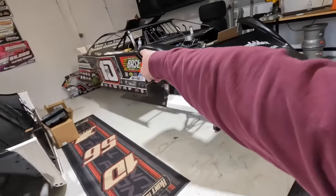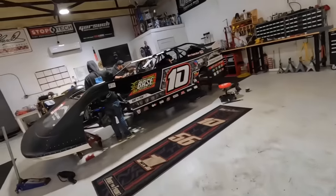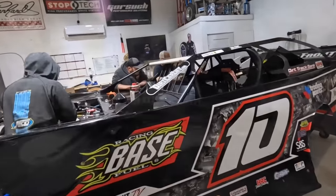Alright, that one's pretty much ready to go race for five grand. We're gonna fire this one up and have it ready to go just about as well.